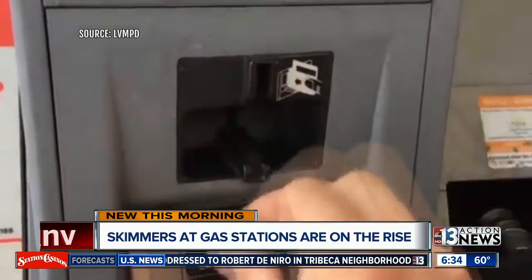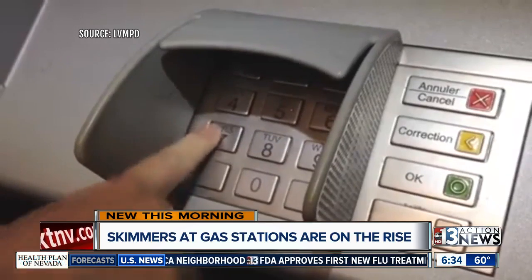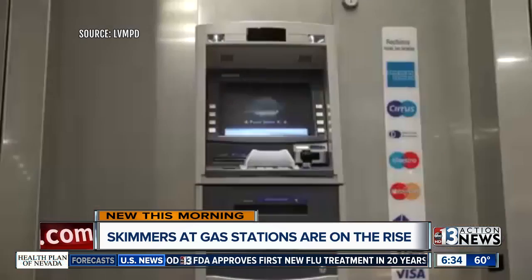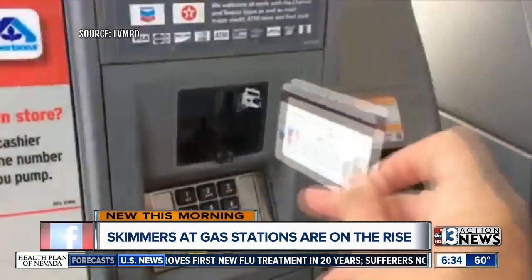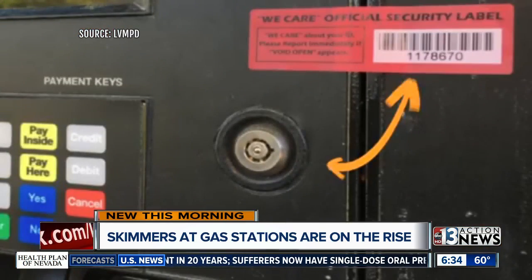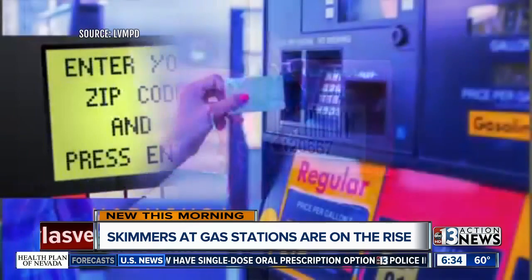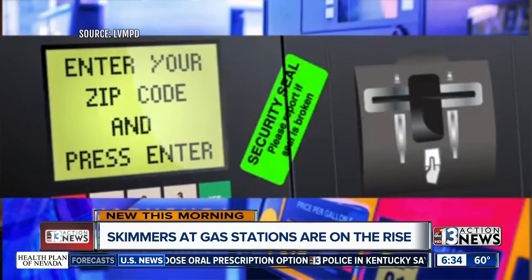While skimming may be a difficult crime to detect, Metro Detective Jefferson Gray says if you stay alert and follow these tips, you won't become a victim. When paying at a gas pump with a credit card, look at the security sticker and lock that's placed on the pump. If the tape has been damaged or the lock has been broken, try using a different pump or pay inside.